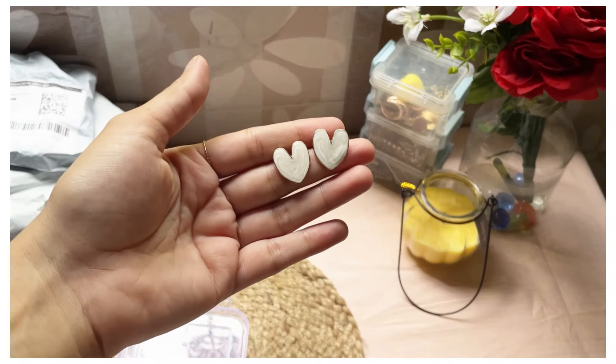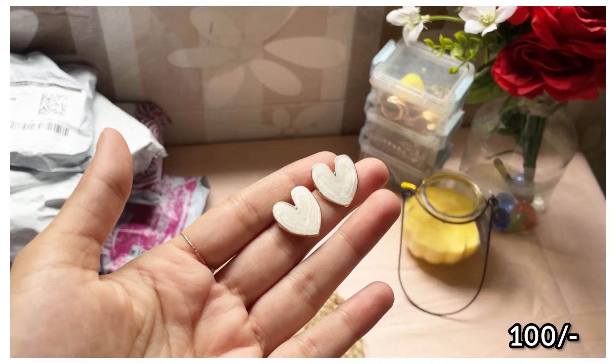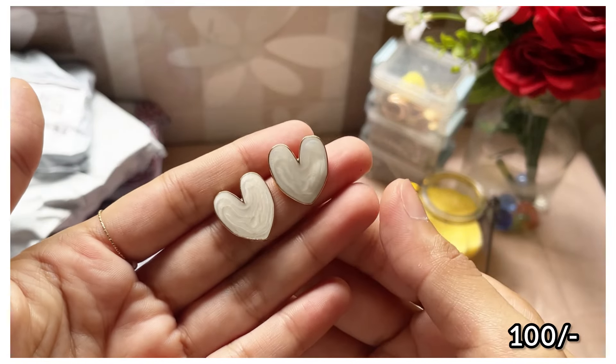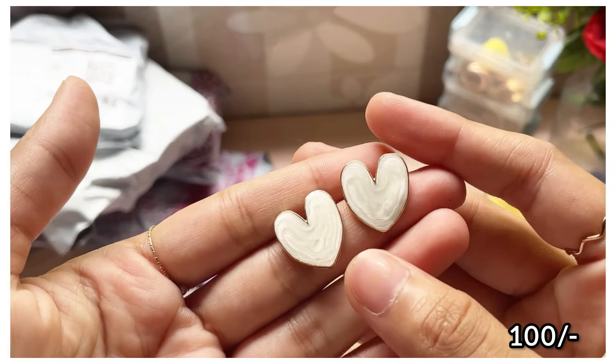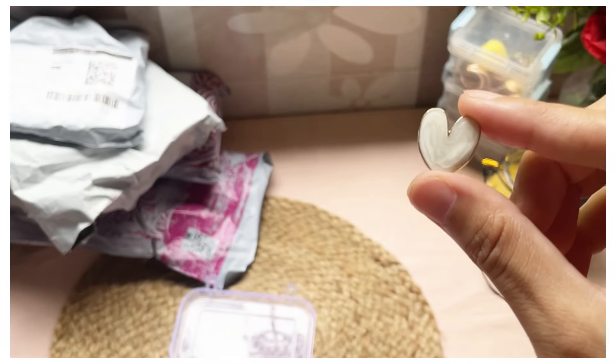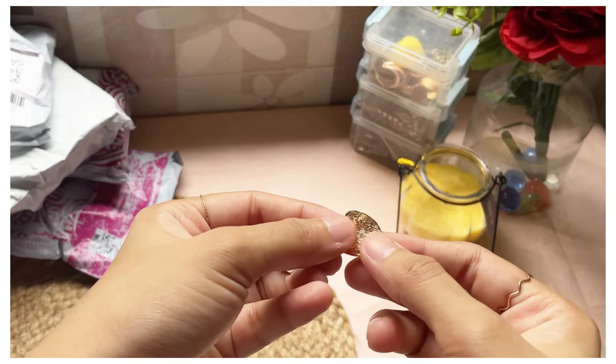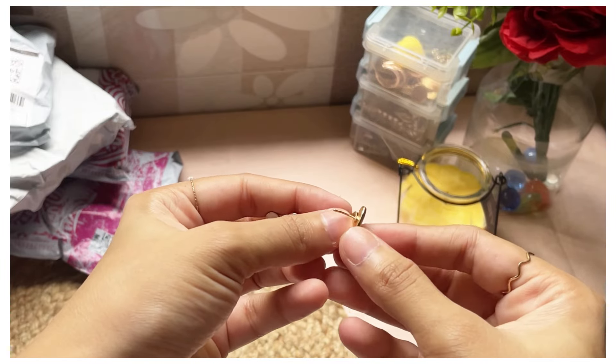You're not ready for the next piece — it was these white little heart ear studs. Such a pretty, Pinterest-y design, I wondered where these had been all my life! The packaging was also great and it was just for ₹100. Girls, go buy it before stock runs out!